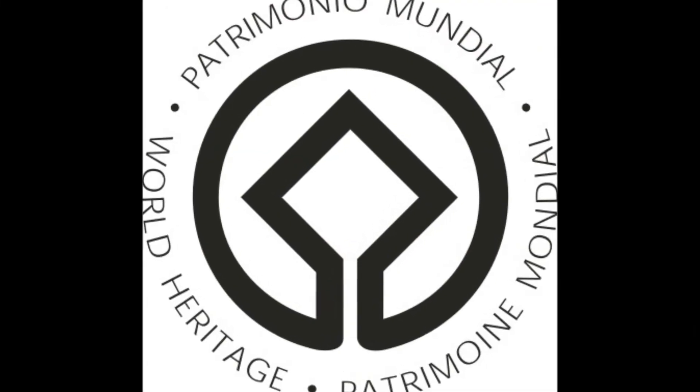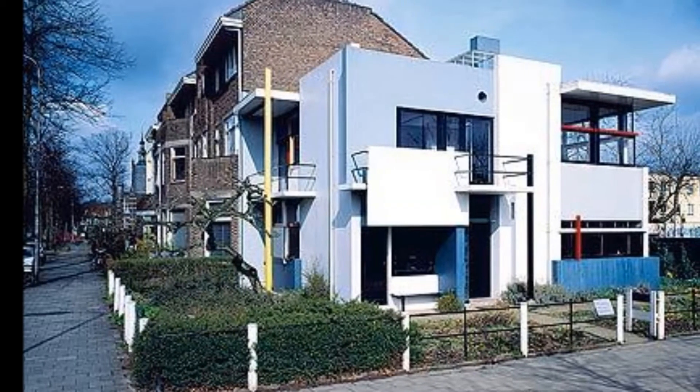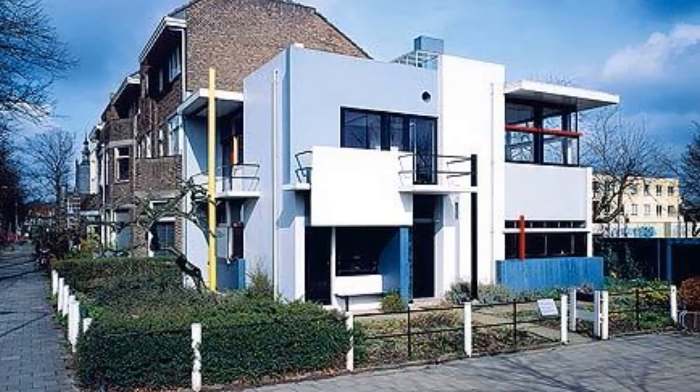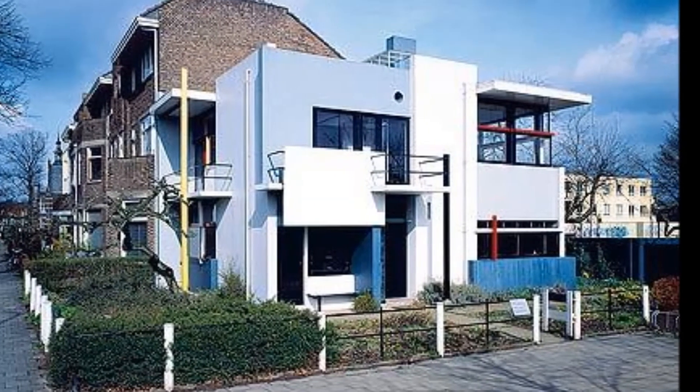The structure was designated a UNESCO World Heritage Site in 2000. Although it is the only structure of its kind, the Reitveld Schroeder House is an amazing precedent for modern architecture, and we can all be inspired by its design.